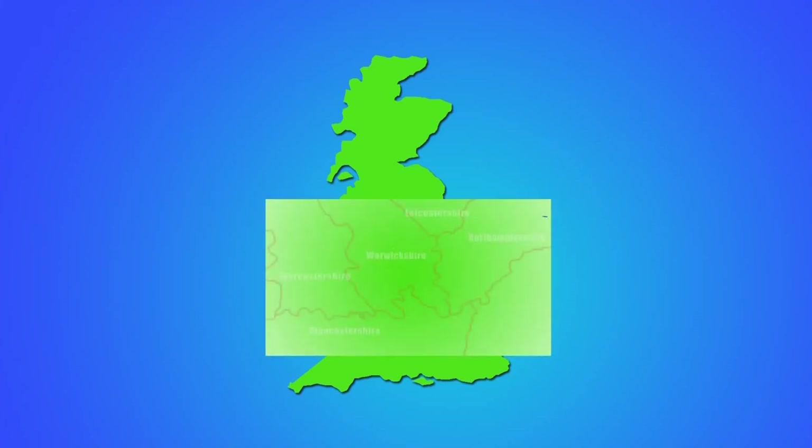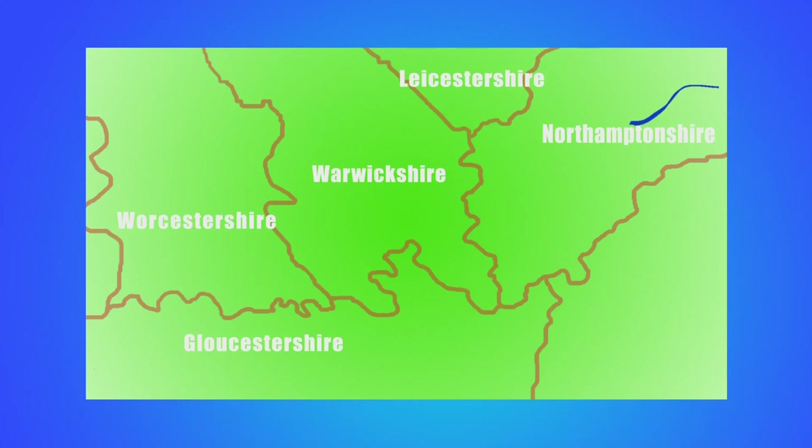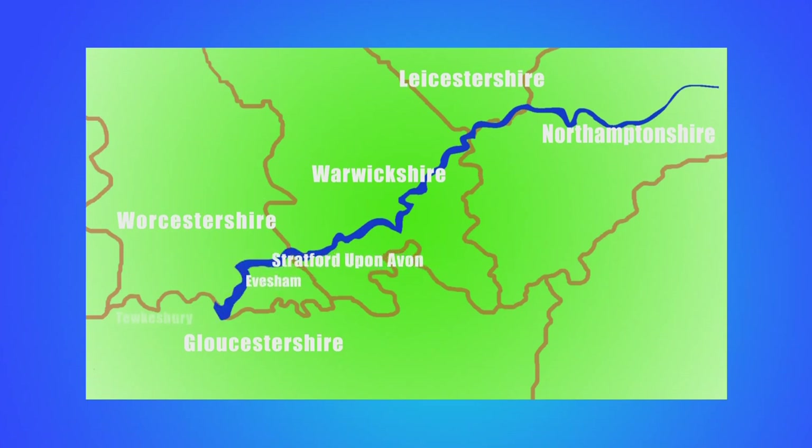The river rises near Knaysbury in Northamptonshire, famous for its Civil War battle, and flows as the border of Northamptonshire and Leicestershire. It then crosses right through Warwickshire, flowing through Warwick, Stratford-upon-Avon, Evesham and onto Tewkesbury, where it flows into the River Severn and out into the Atlantic via the Severn Estuary.